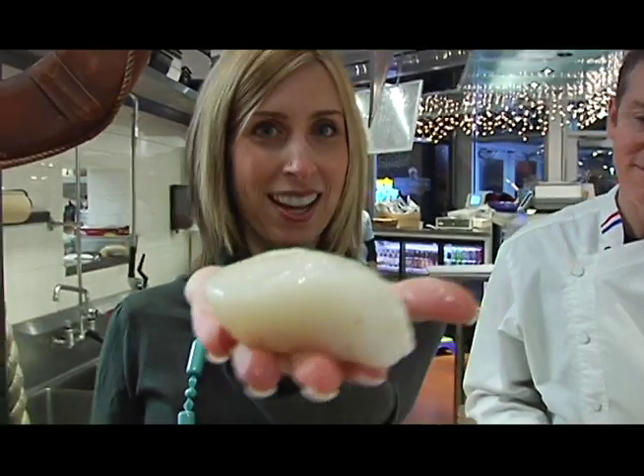This is one big scallop! So can we take these upstairs? Yeah, let's go cook. All right, great.